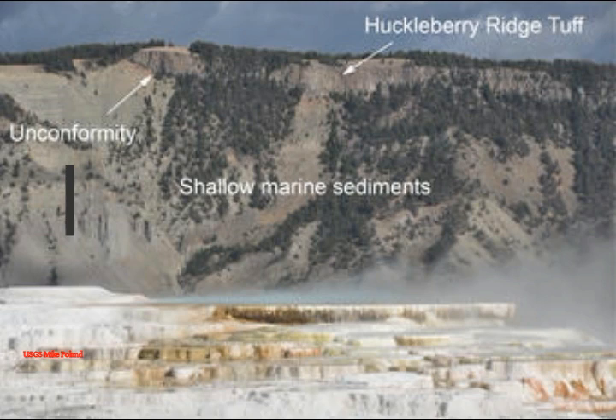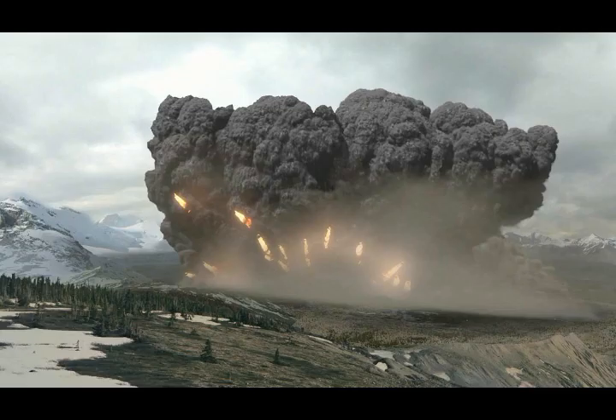The contact between the sediments and the tuff is an angular unconformity, a boundary where one rock unit cuts across the layering of another. This indicates a period of erosion and a time when no new rocks were deposited — essentially about 60 million years of geologic history is missing from the rock record.